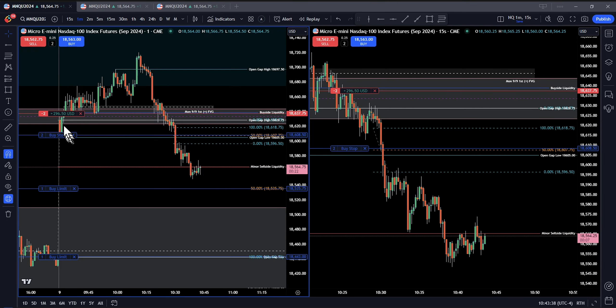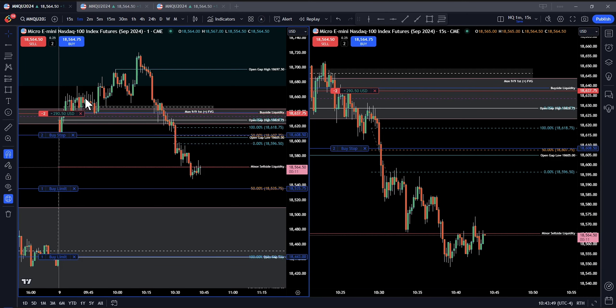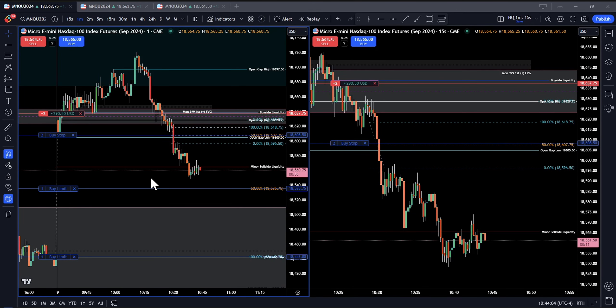What happened is we gapped up and it just looked like we were topping, so I went ahead and got in. I went short, of course. I think I did one contract initially, and then when it went up a little bit I did another one. Then I set one of my buy limits at the 50% level and one at the full 100% level.